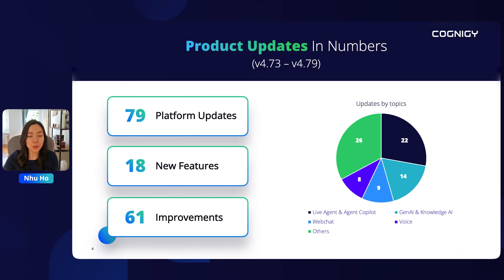So, what did we work on in the past quarter? Over the last seven releases, we introduced 79 platform updates covering 18 new features and 61 other improvements. Q2's focus was on Agent Augmentation Features, Gen AI and Knowledge AI, our brand new Cognigy web chat, as well as voice. These will also be our key topics in this webinar.